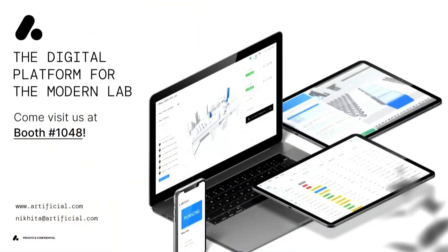Hopefully that gave everyone a quick overview of the ways digital twins can be useful for monitoring, process control, and enhancing lab processes. If you're interested, come by our booth at 1048 — we'd love to share a demo and dig in a little deeper.